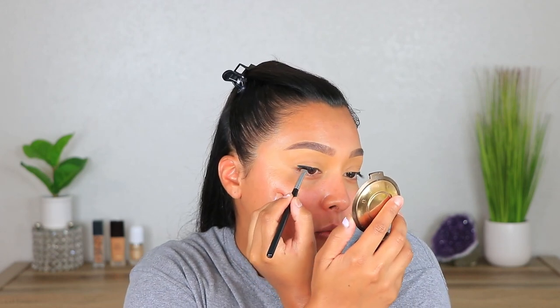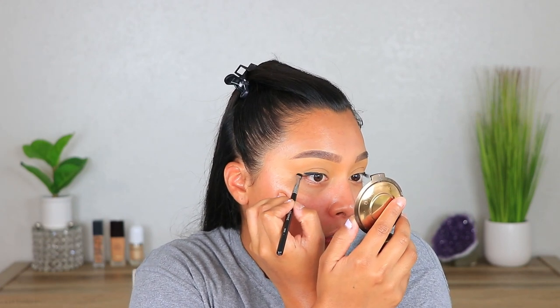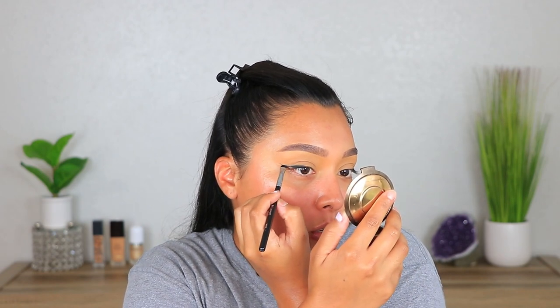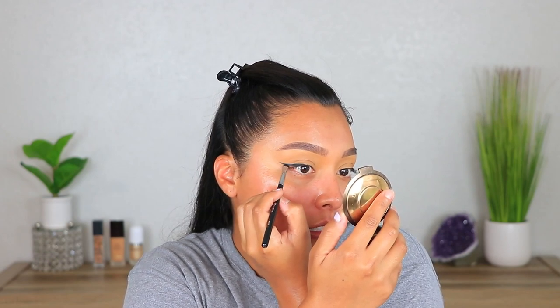The other day I did this look and it wasn't hard to do. But when I did it, I set my lids with powder — my whole lid with powder — and went in with bronzer first to make the wing shape, then slowly started going in with the darker shades. And it was more patchy than it was really defined.